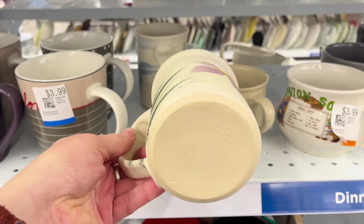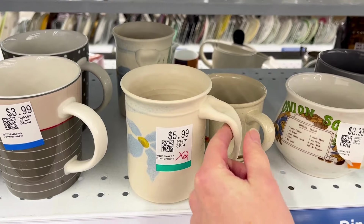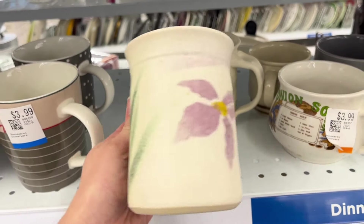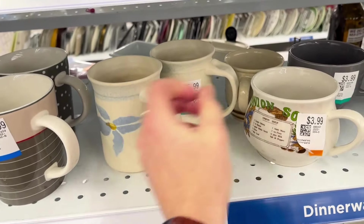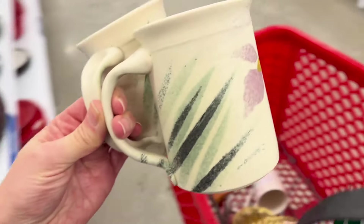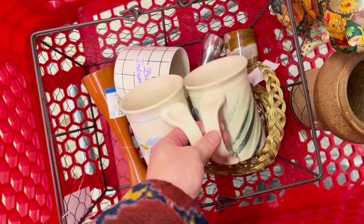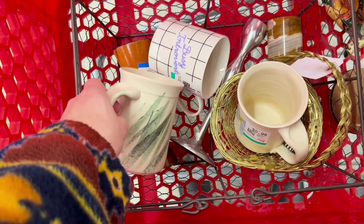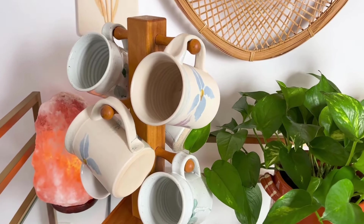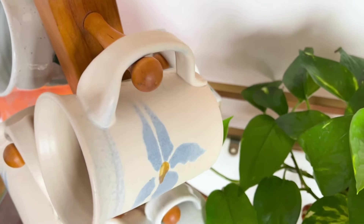I ended up thrifting these two matching mugs — I thought they were absolutely beautifully made and it looks like they're hand painted, so I ended up picking those up. Those I've also been using and keeping for myself, so I probably won't sell those. I'll just take you back to my house so you can see how I have those styled up. I recently thrifted this mug tree, which was in a previous video, and that's how I've been hanging my mug collection.